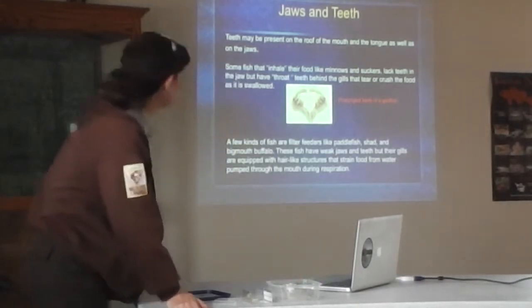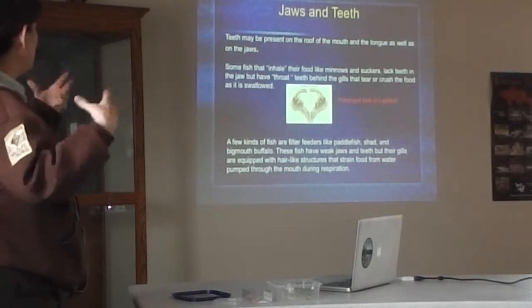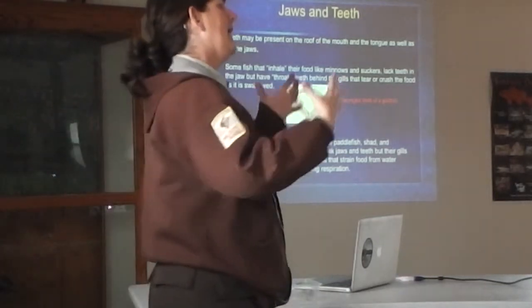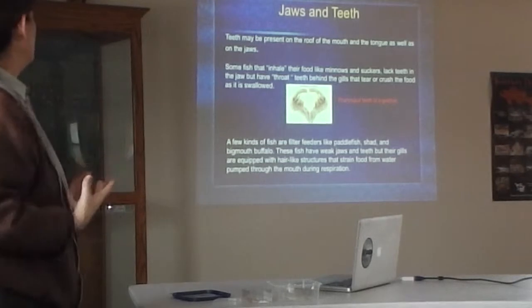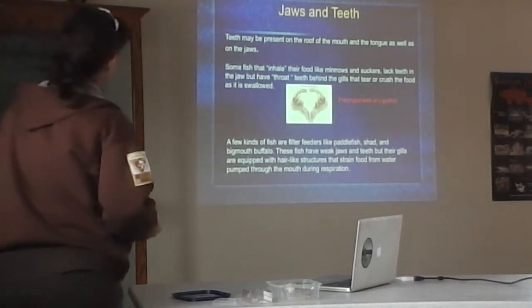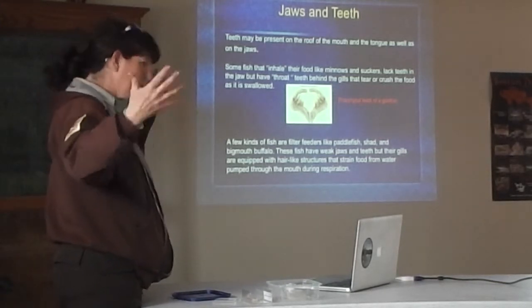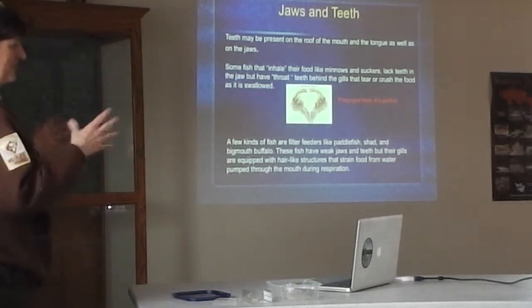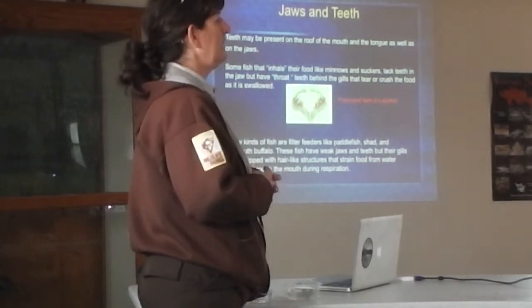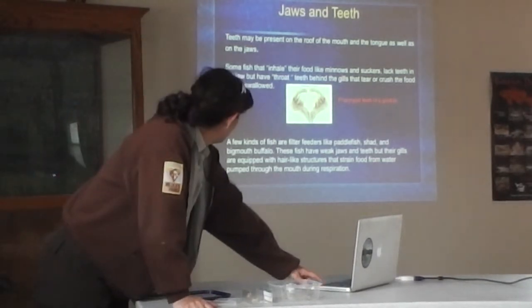A few kinds of fish are filter feeders, like the paddlefish, shad, and bigmouth buffalo. They're equipped kind of like the baleen of a whale — they have hair-like structures in their mouth that help to strain out tiny particles. Just like in the ocean, some of the largest animals like whales are filter feeders that feed on some of the smallest organisms. Some of the biggest fish, like paddlefish that can grow to be 100 to 120 pounds, feed on microscopic organisms — plankton — in the water.